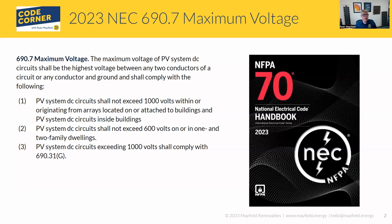Let's look at number two real quick. This one hasn't changed at all: 600 volts for one and two family dwellings — maximum system voltage is 600 volts, that's all you get. That hasn't changed from the 2020 code.